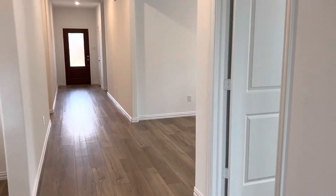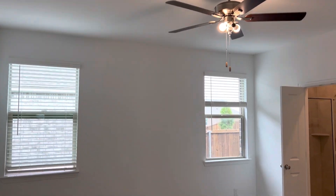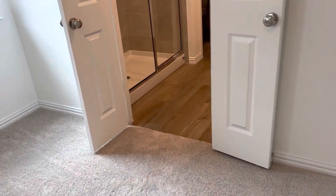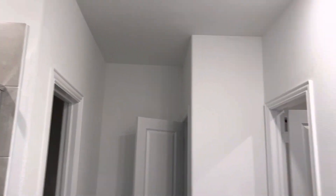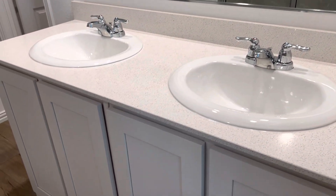The primary bedroom is on the back of the home and it has two windows. Very neutral color palette so you can bring your accent colors. The primary bath has an oversized shower and dual sinks.